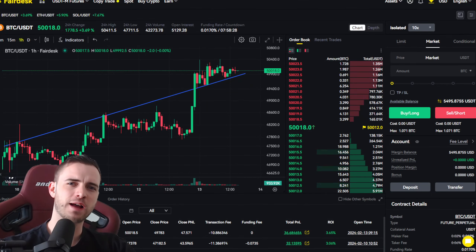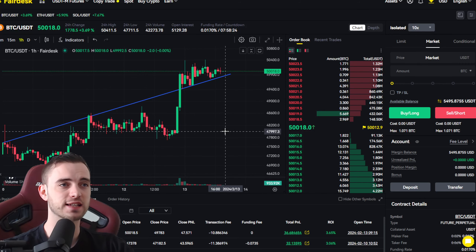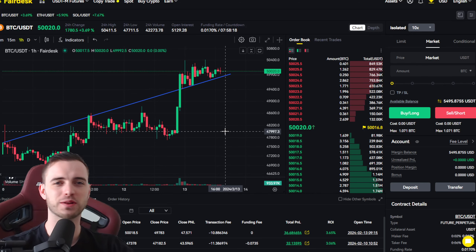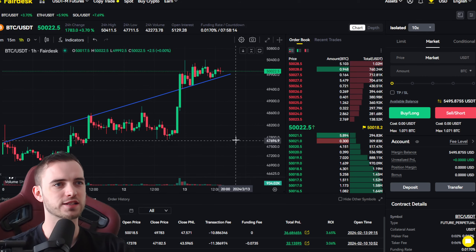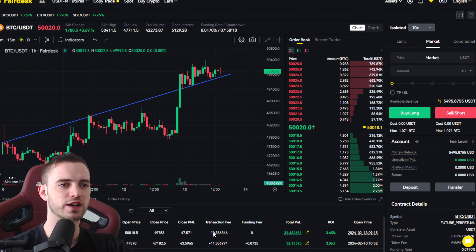Bitcoin absolutely smashed it yesterday. Let's jump into the analysis today because there's a lot of stuff to get through — do we stay in this area, do we get a pullback, do we completely crash from here? Find out in this video.